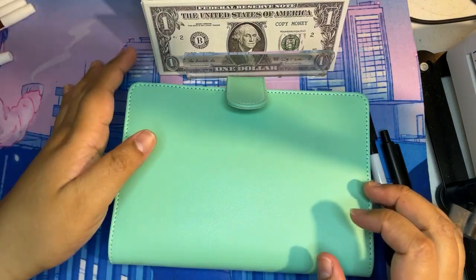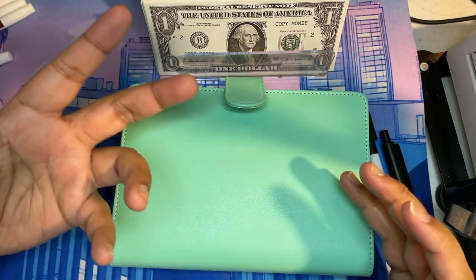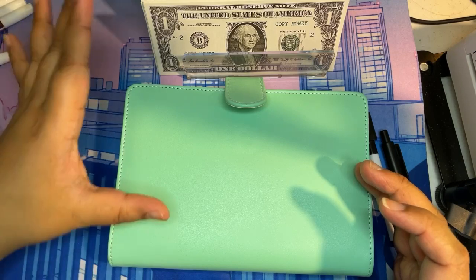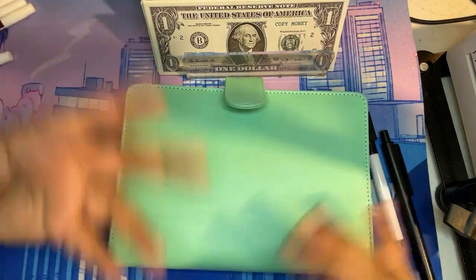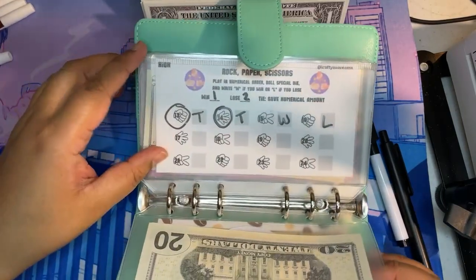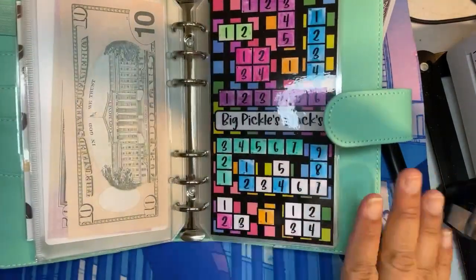There are actually two challenges I do want to complete because this coming paycheck is going to be a huge amount and a lot of that money is going to be going towards bills. So I really want to complete as many savings challenges as I can so it doesn't feel like I have less money this coming Friday's cash stuffing. We're going to skip ahead and go straight to the Big Pickles blocks.